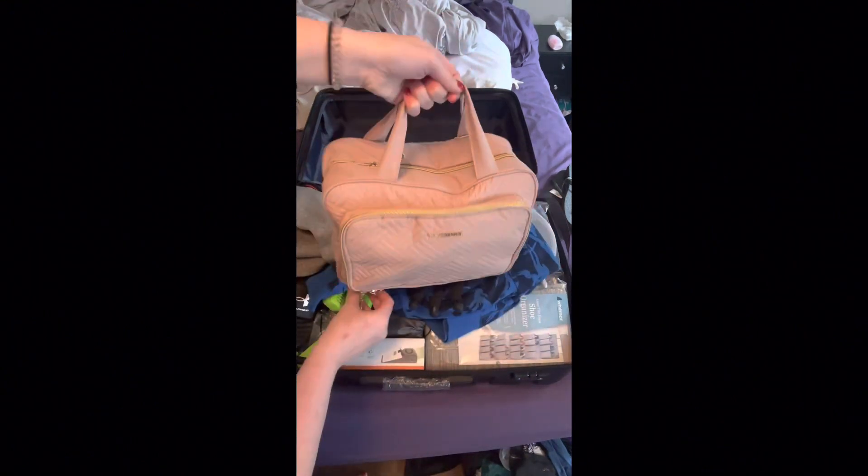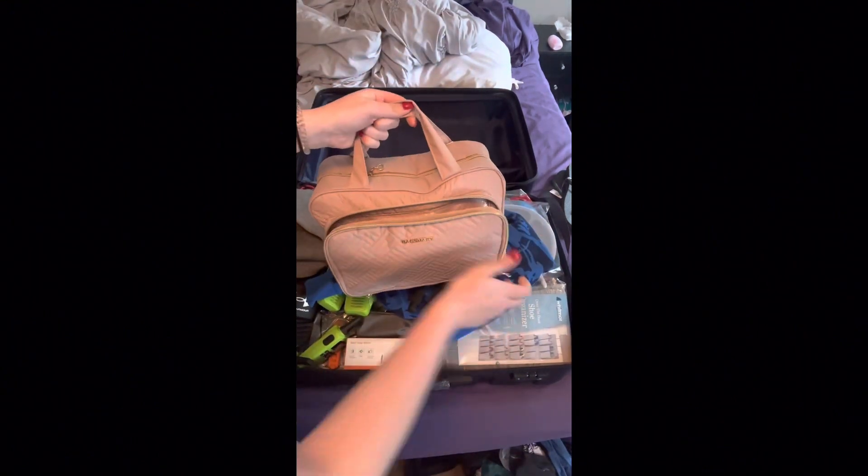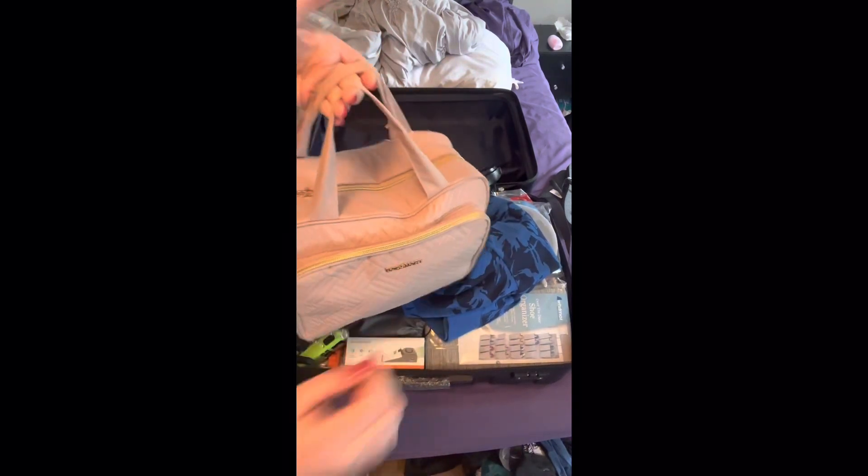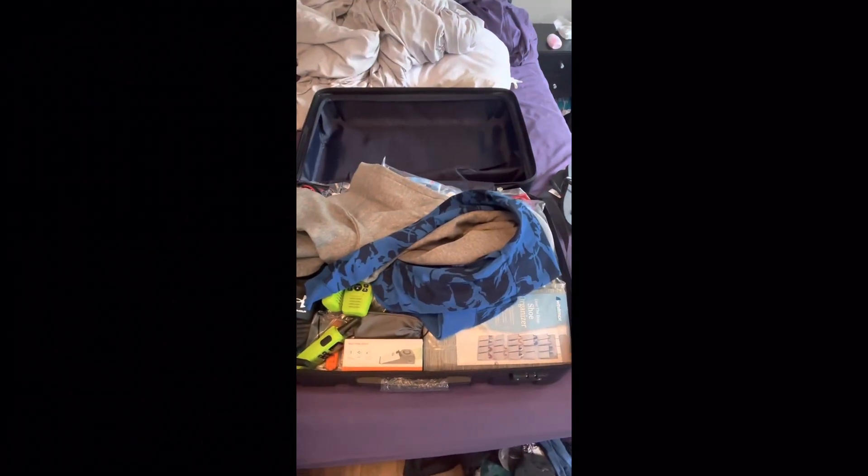My travel bag — I still have more makeup and hair care items to put in here, so I will show you that when I'm done. And that's everything I've packed so far.